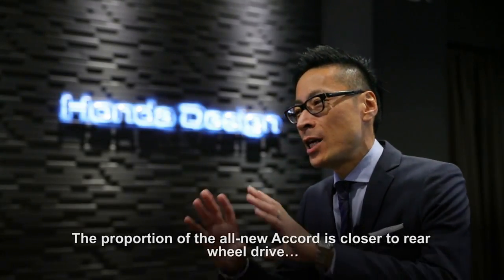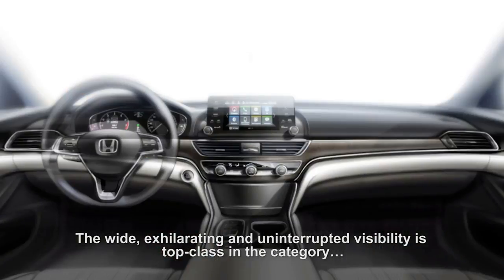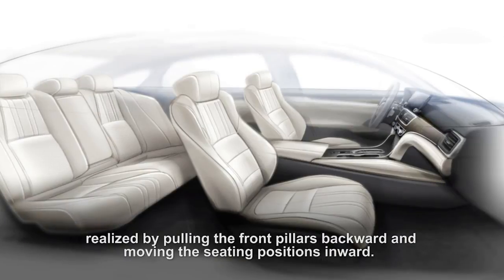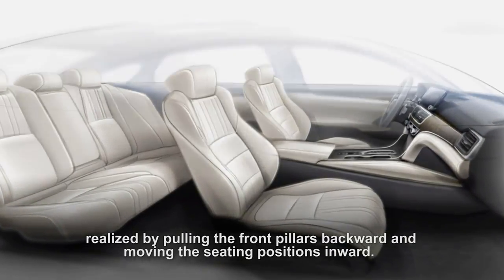The proportion of the all-new Accord is closer to rear-wheel drive. The wide, exhilarating, and uninterrupted visibility is top class in the category, realized by pulling the front pillars backward and moving the seating positions inward.